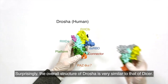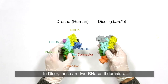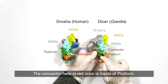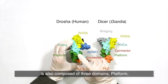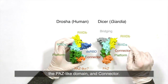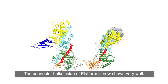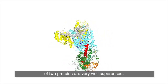Surprisingly, the overall structure of Drosha is very similar to that of DICER. In DICER, there are two RNase III domains. Platform and PAZ domains are at the bottom, and the connector helix in red is inside the platform. Similarly to DICER, the central domain of Drosha is also composed of three domains: platform, a PAZ-like domain, and the connector. The ribbon diagrams show how Drosha and DICER are folded. The connector helix inside the platform is clearly visible, and the platform and connector domains of both proteins are very well superposed.